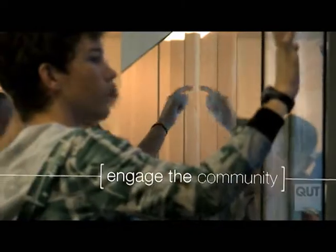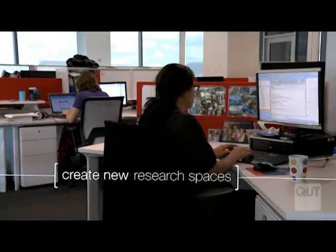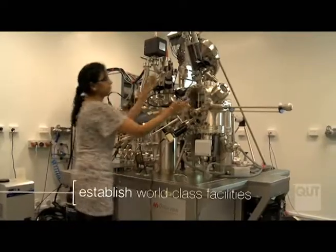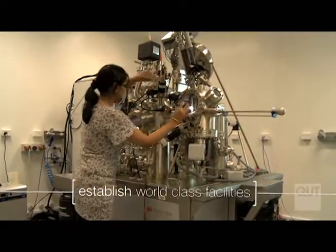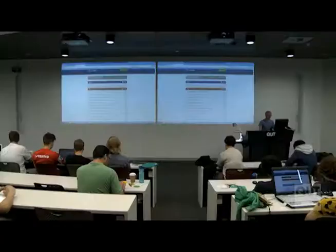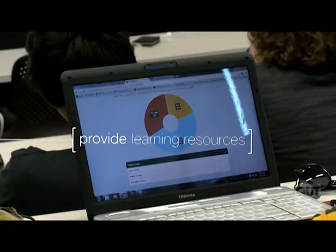To use science and technology to engage the interest of the public and potential students. To create spaces where researchers can work together. To establish several state-of-the-art facilities and laboratories. And most importantly, to provide students with every resource necessary to stimulate their education.